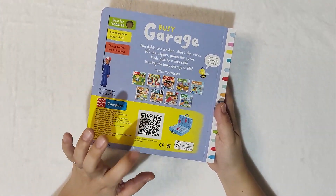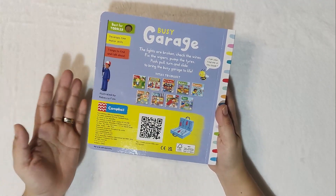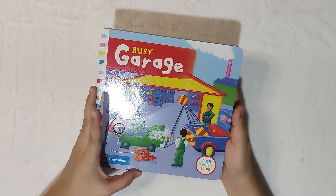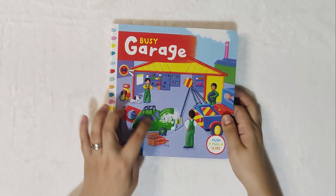Check the back page for the QR code. Just in case you're not so good at reading or not confident with your feelings, you can make use of this QR code — just scan it and your child can already hear the audio. It's a push, pull, and slide book under Campbell.